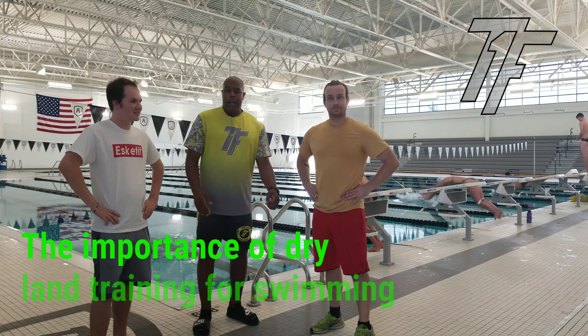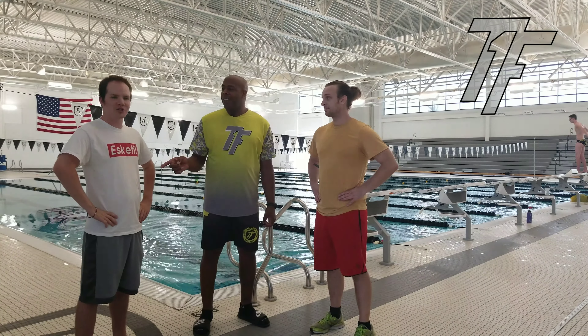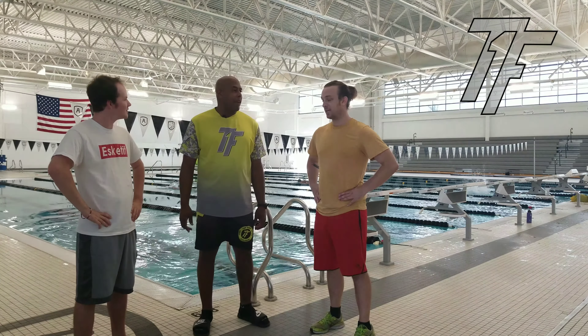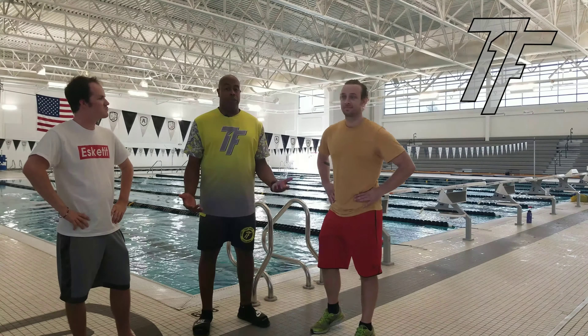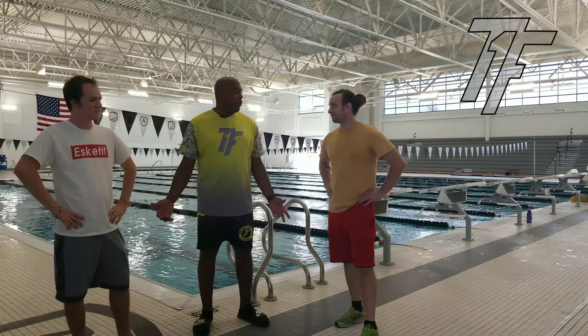Ajmu Alanyan here with Caleb and Eric of the Walter Schrader swim team, YMCA. Today we're going to talk about dry land training for swimming and how that can enhance sports performance for that group.